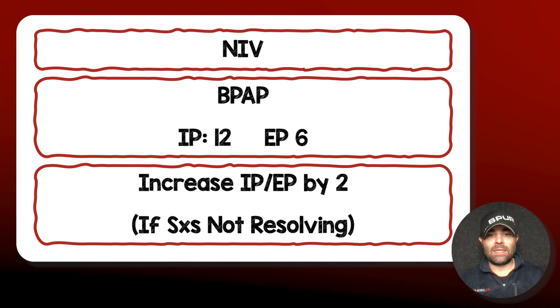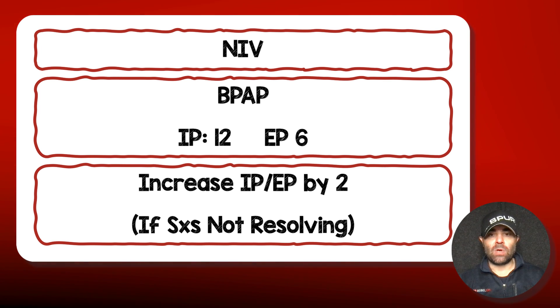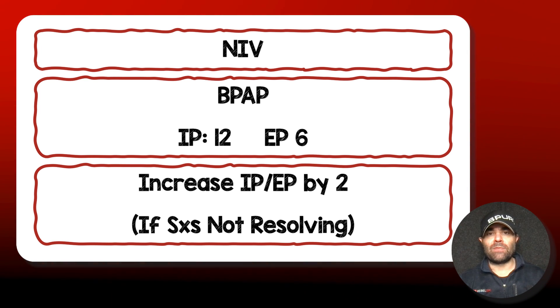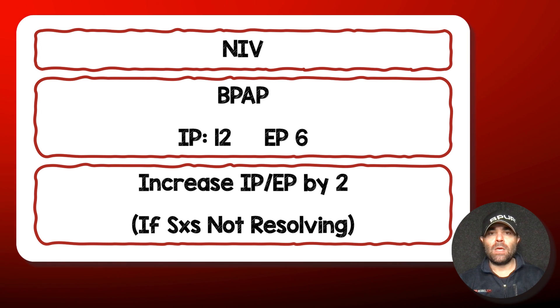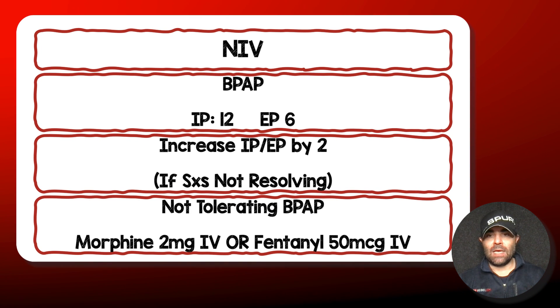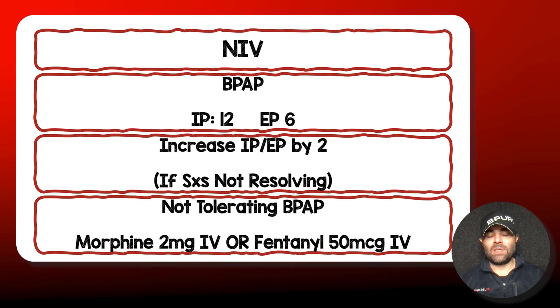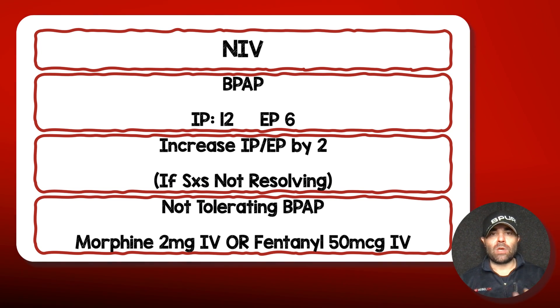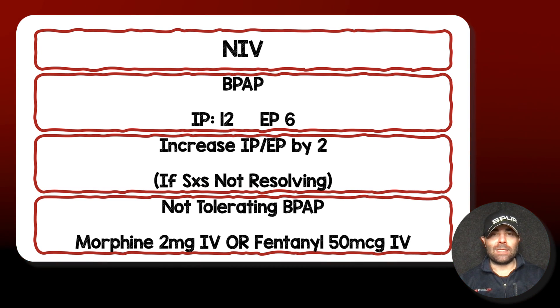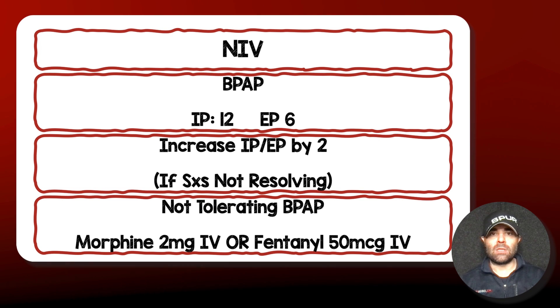After a few minutes, if I realize they still have a lot of work of breathing and they're tachypneic, I will increase both my inspiratory and expiratory pressure by two. I usually give people about two to five minutes to see if they're going to do okay, and if I need to go up, I'll keep going up until they reach a more comfortable level. Some patients are just going to be agitated and won't tolerate this. If you're in the pre-hospital world, morphine 2 mg IV or fentanyl 50 micrograms IV helps. In the hospital, I'm looking at dexmedetomidine and low-dose ketamine to help with work of breathing and agitation.